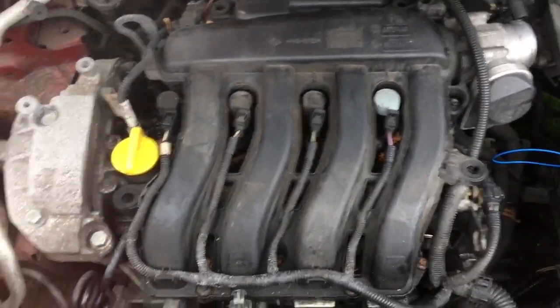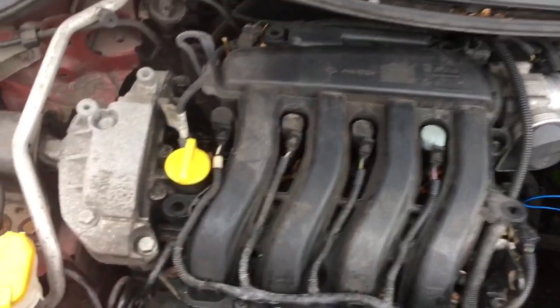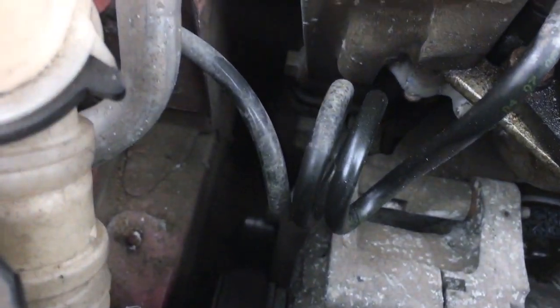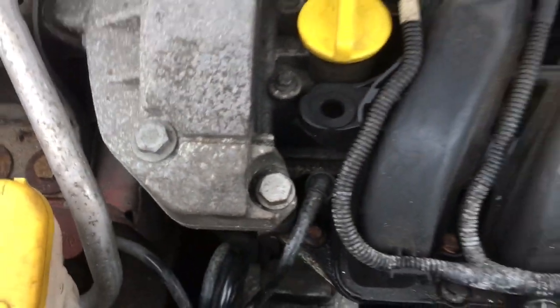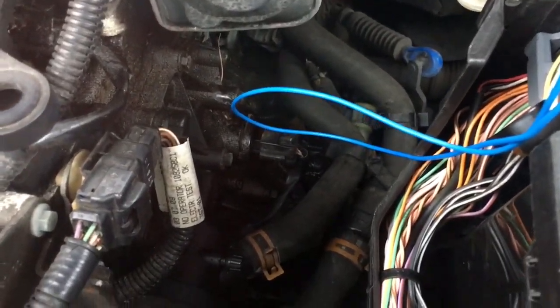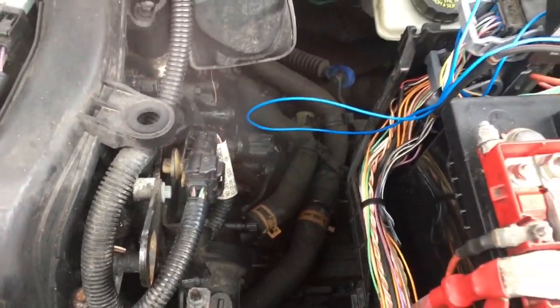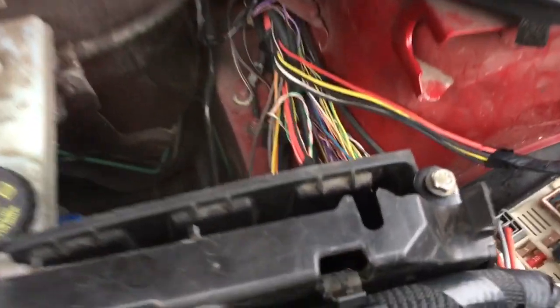Under the engine bay, here is our 1.6 VVTi petrol engine. You can't really see the water pump or anything like that, so we'll come back to that. It's got an advisory for an oil leak, but it looks like it's coming from the top end and dripping down — so that's not going to be a problem; it's not a major sump gasket or anything like that. As we can see, it is all stripped down — I'll come back to that later. It's partly why I bought this car, to be honest.